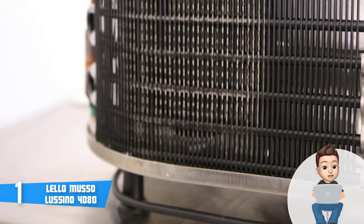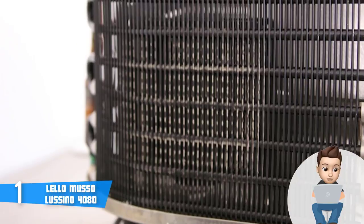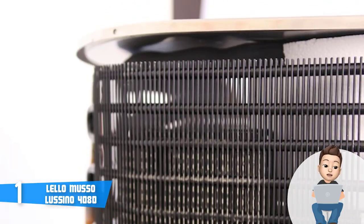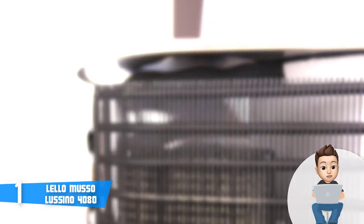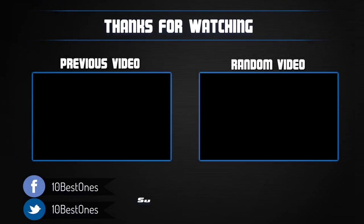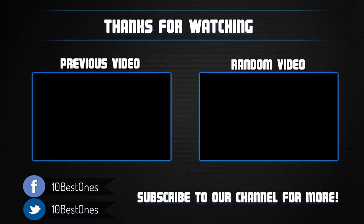Overall, I'd recommend you consider the Lello Musso Lussino 4080 because this unit has everything needed to guarantee that your ice cream will have a nice texture and taste exceptionally good for your ultimate user experience. Thanks for watching — I hope you liked this video. If it was helpful, please remember to leave a like and subscribe to my channel for more videos, and if you have any questions about these ice cream makers, leave a comment below and I will get back to you as soon as I can.